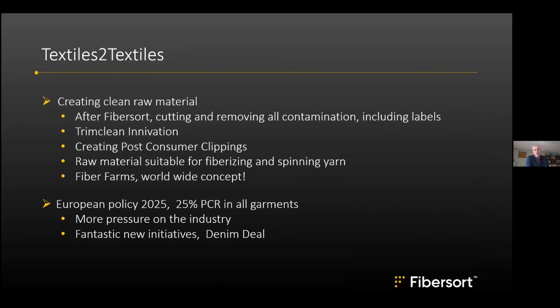When the machine finally became productive, the industry was not interested in garments — it wanted raw material. So they began developing a machine able to remove all contamination: buttons, zippers, and labels. Almost all labels are made of polyester, so whether you have cotton, wool, or nylon, the polyester label is always a contamination. They now cut up the garment and, with a new technology still under development at Valvan Baling Systems called TrimClean, extract all this contamination.